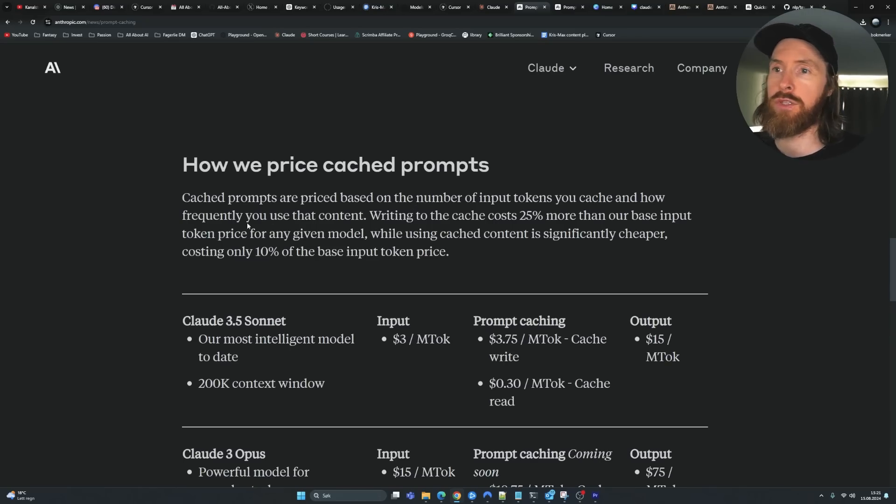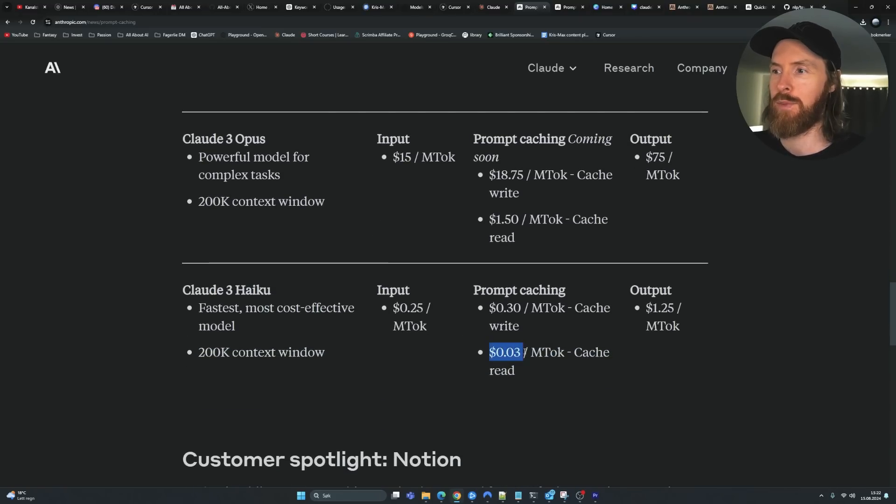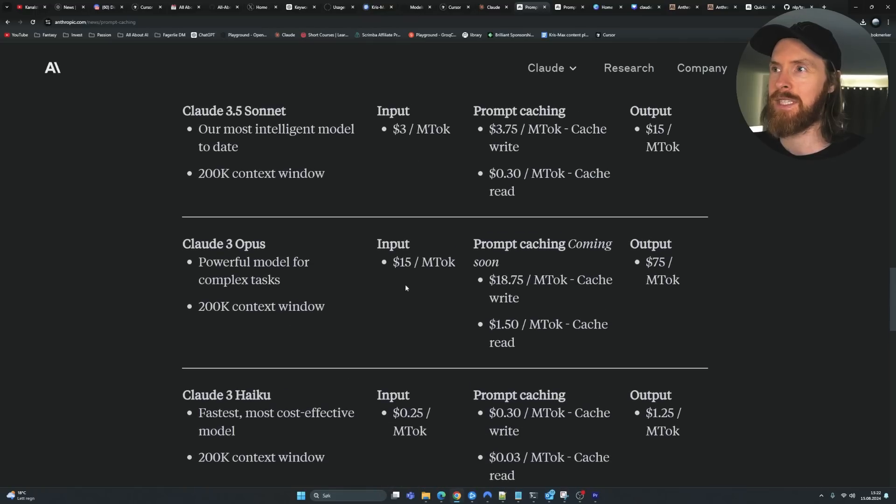Cache prompt pricing is based on the number of input tokens you cache and how frequently you use that content. Writing to the cache is 25% more expensive than the base input token price. For Claude 3.5 Sonnet, we normally pay $3 per million input tokens; caching costs $3.75. But using cached content is significantly cheaper — only 10% of the input price, so just $0.30 per million tokens. That's a dramatically lower price when you've already cached your input.